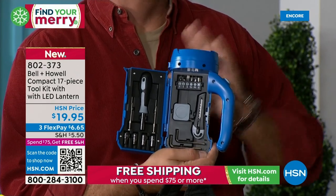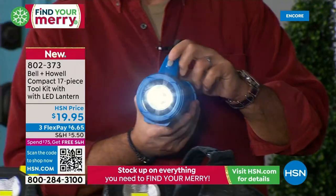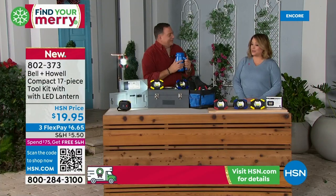You don't have to worry about bringing tools and a flashlight. You've got it all right here, and then when you're not using them, it closes up, and there's your light right there.